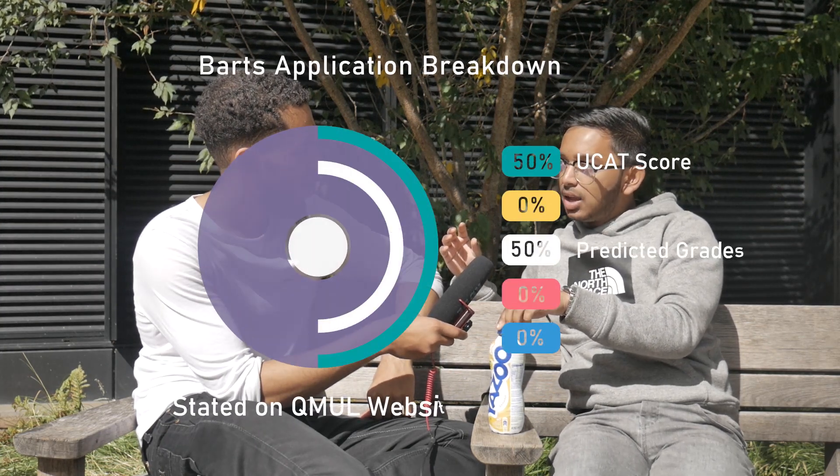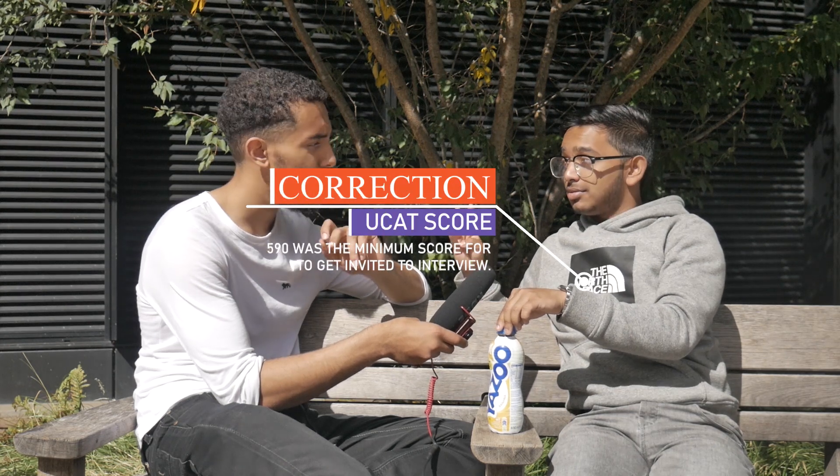For Barts - Queen Mary - someone got in with around 580-590 and band four. It was two A-stars and an A, not three A-stars. They got an interview with band four and a score somewhere around 580 to 590, less than 600. So the cutoff for Queen Mary is somewhere around 580-590 - that's the lowest they would go, with two A-stars and an A from what we've seen.